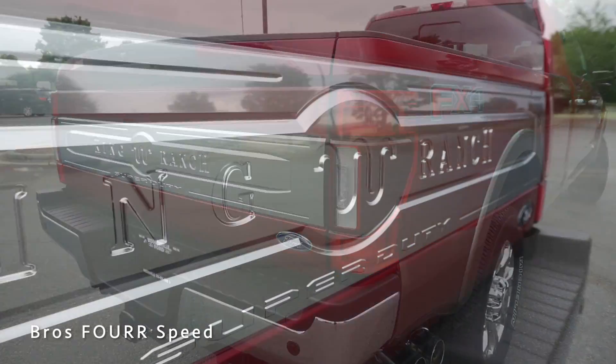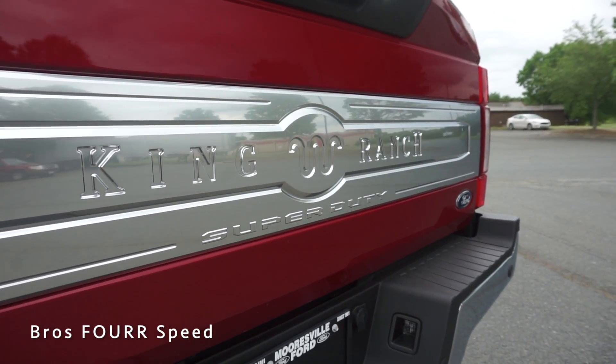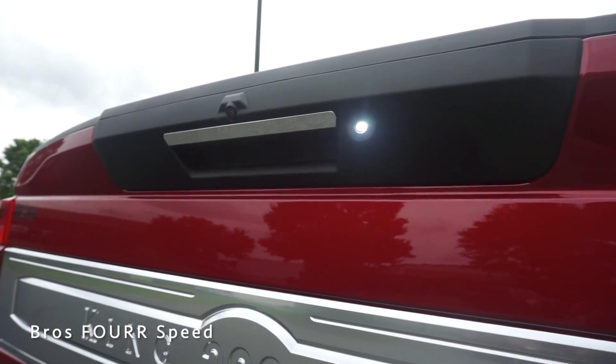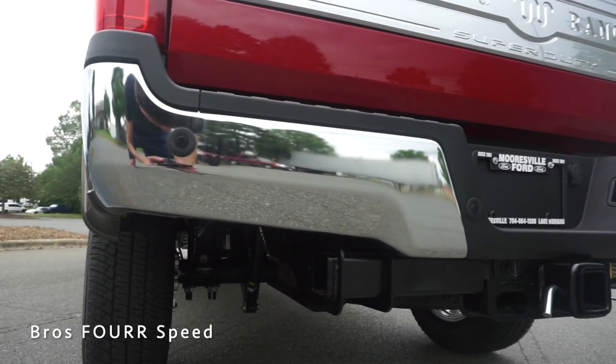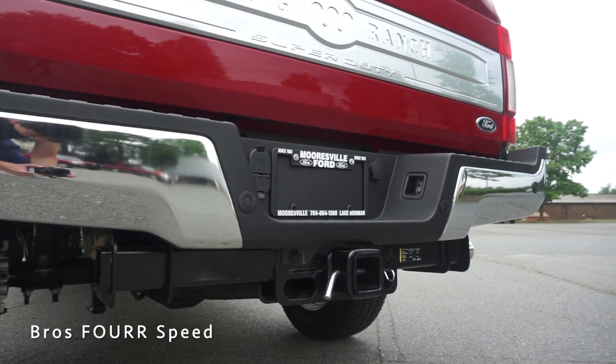Moving to the rear end of the F-350, the sonar system is built into the LED tail lights for blind spot alerts. We have the King Ranch logo stamped across the entire tailgate in a brushed aluminum finish, a rear-view backup camera up top with an LED light, and an electronic release for the tailgate. There are four parking sensors in the rear, a Class 4 tow hitch, and all your towing connections above that.